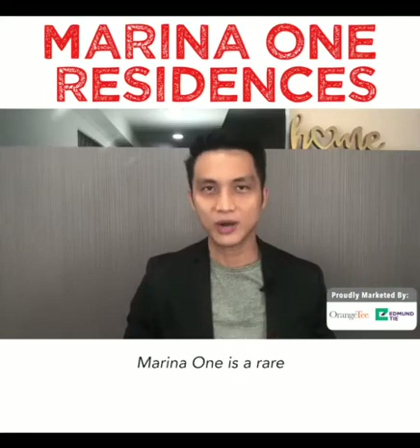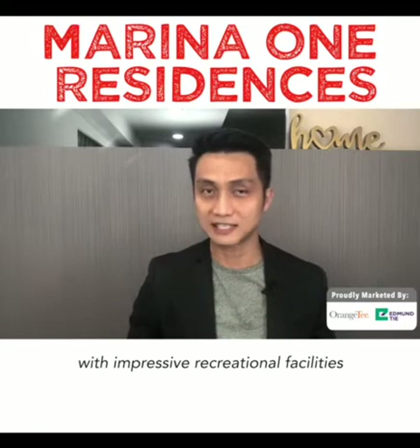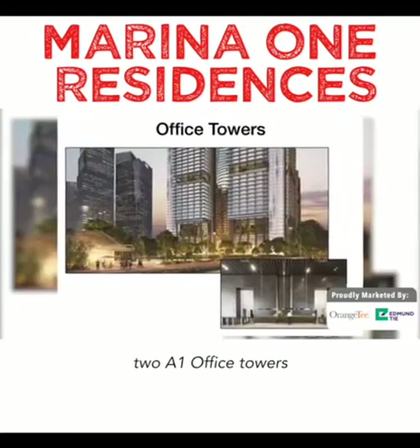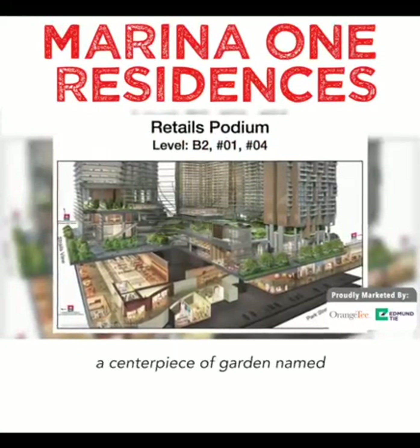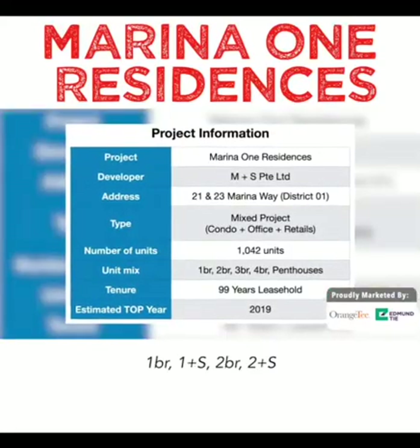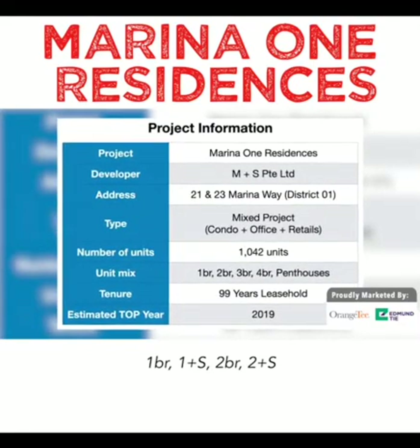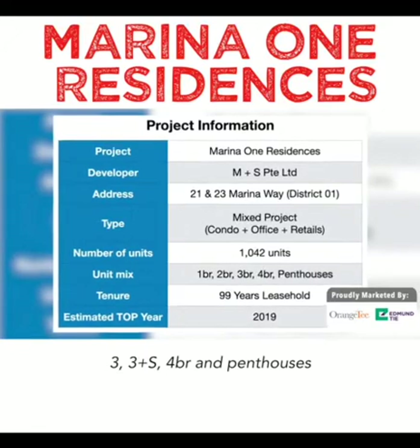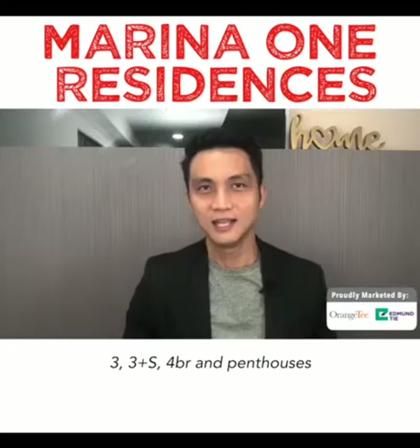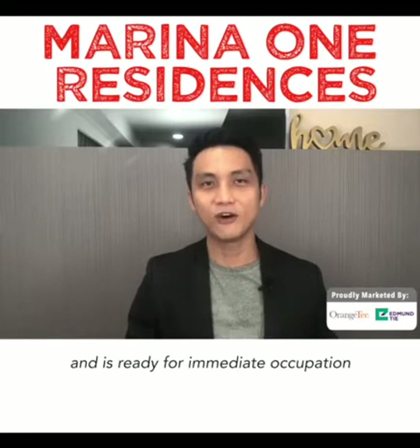Marina One is a rare integrated development. It consists of two residential towers with impressive recreational facilities, two Grade A office towers, a retail podium, and a central piece of garden called the Green Heart. Unit mix includes one bedroom, one plus study, two bedroom, two plus study, three bedroom, three plus study, four bedroom, and penthouses. This luxury development has already received TOP and is ready for immediate occupation.